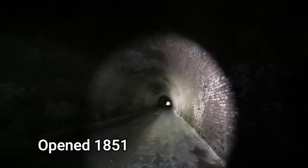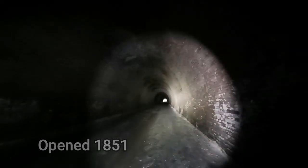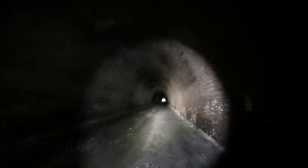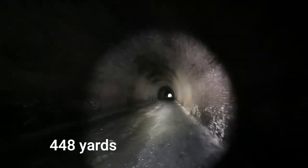Moorcock Tunnel opened in 1851 and finally closed in 1966 — I think it was the 6th of June from memory. It's 448 yards long. And believe it or not, British Rail tried to sell it to a private company in the 80s as a bespoke nuclear air raid shelter, which would cost you 2,000 pounds each to enter. I don't know where they got that figure from, because there wouldn't be much to go back out to.